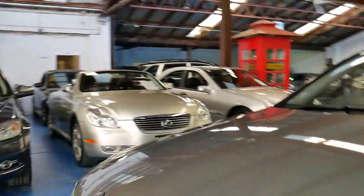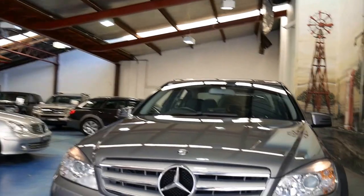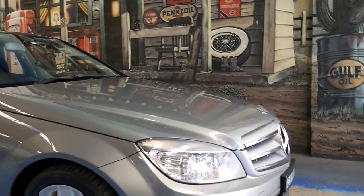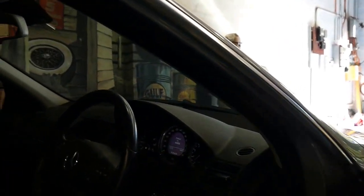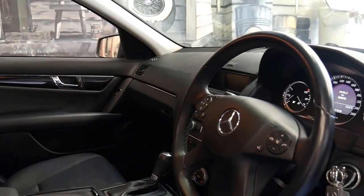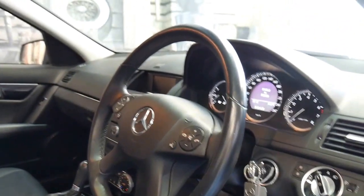I think the most important thing really is the fact that it's the newer engine. It's obviously been very well looked after. I have driven it. It's registered until January 2017. It's got automatic headlights, cruise control, and a speed limiter, and really is a very nice car.